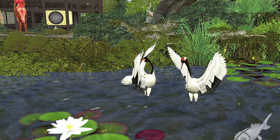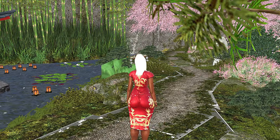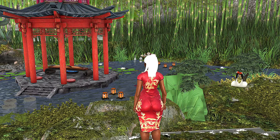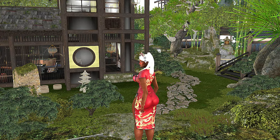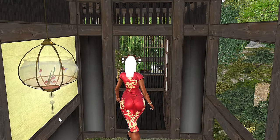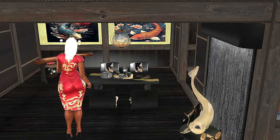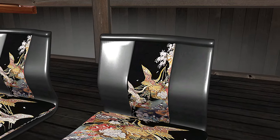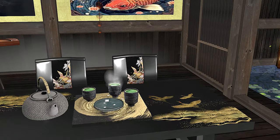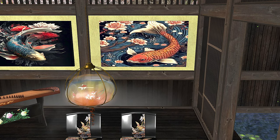Everything here is so beautifully decorated. The landscaping is wonderful. All of the little added touches they have with the trees and the foliage is beautiful. Every Japanese themed sim that I have gone to has been absolutely beautiful. I'm not sure if this is a tea house, but I feel like everything is low because it's meant to be enjoyed from a sitting view. The Japanese decorations in Second Life — when they do sims, they always go above and beyond, and I always appreciate it. Everything is always so colorful and vibrant.